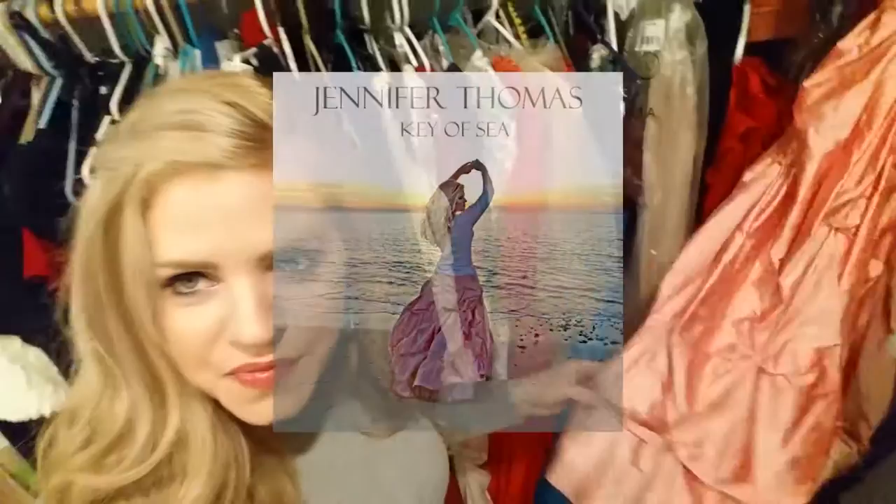Another one that I've had designed and made was this skirt. You might recognize this from my first album cover, Key of C. Again, my mother-in-law sewed this one for me too, and I designed that one.